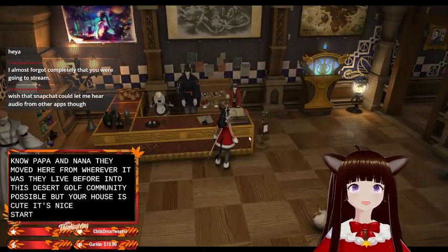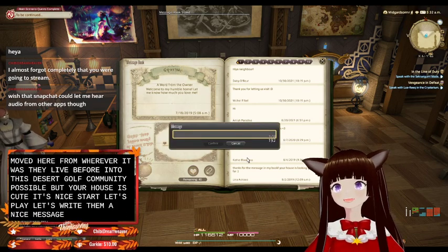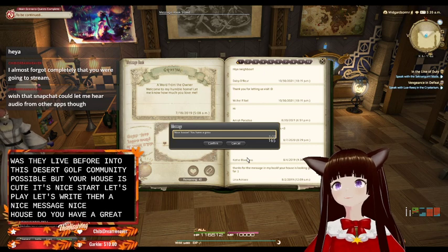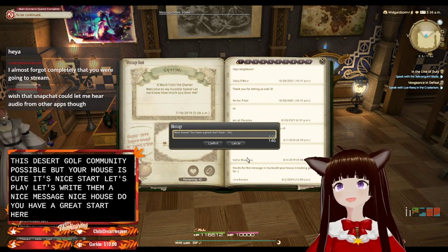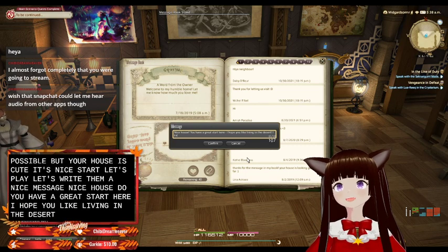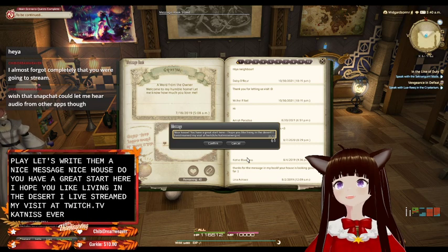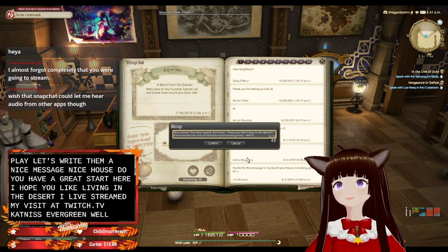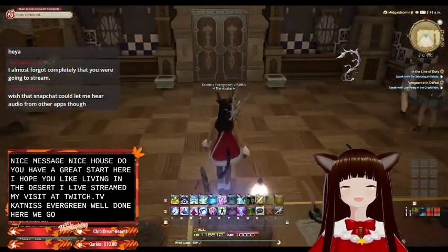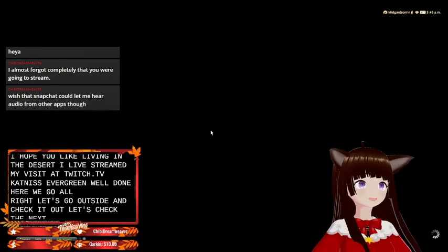It's a nice start. Let's write them a nice message: 'Nice house, you have a great start here. I hope you like living in the desert. I live streamed my visit at twitch.tv/KatmissEvergreens.' Well done. All right, let's go outside and check it out. Let's check the next place and see what's next.